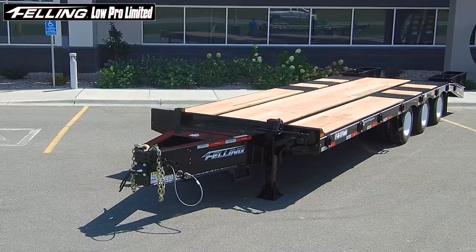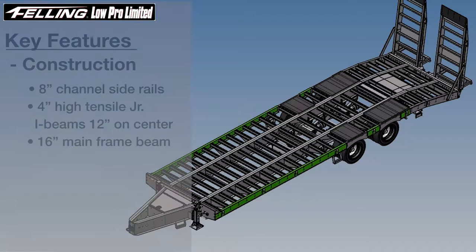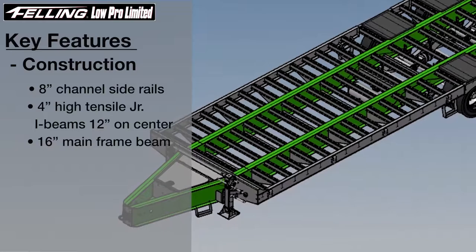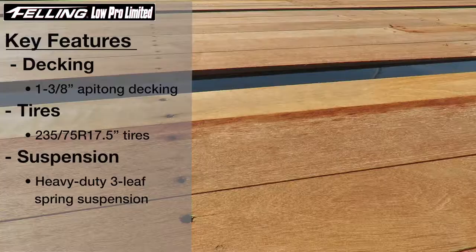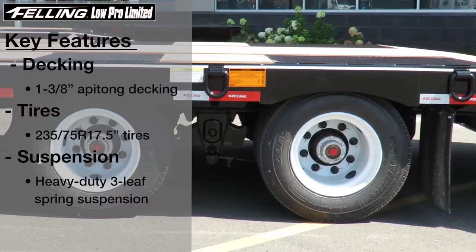Added benefits to our new Lowepro Limited Series model line include heavy-duty eight-inch channel side rails flange in, four-inch junior I-beam cross members pierced through the heavy-duty mainframe. Engineered and fabricated 16-inch mainframe beam, inch and three-eighths premium Apitong decking.